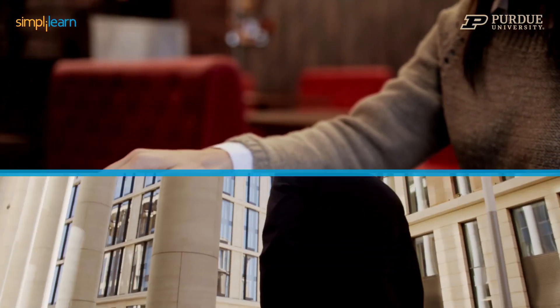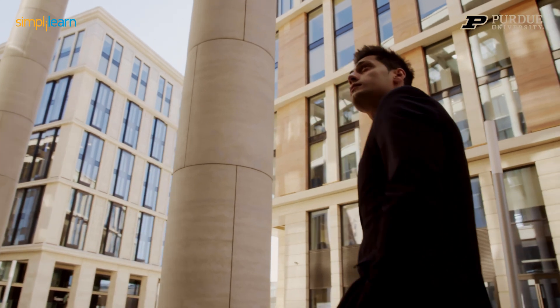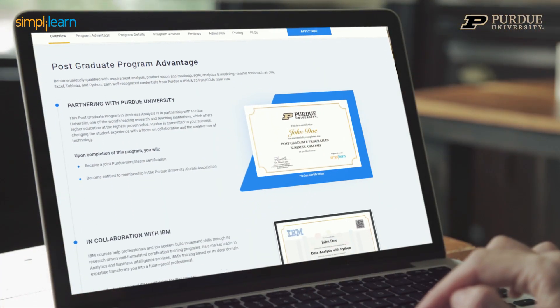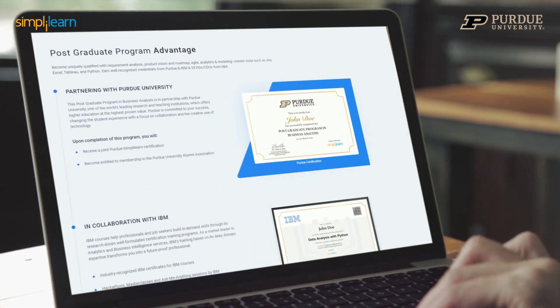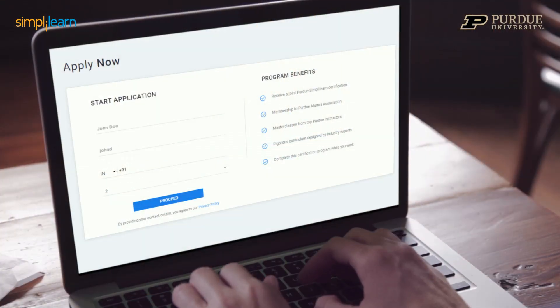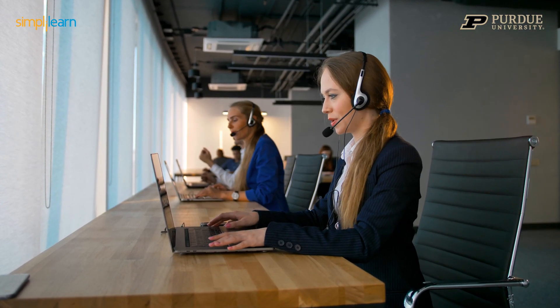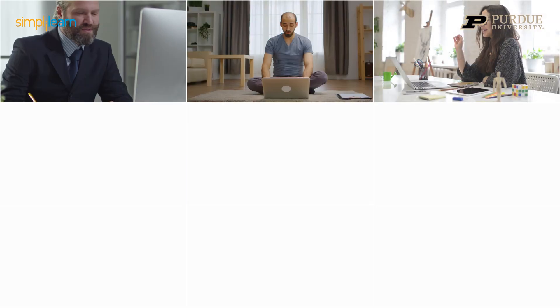At the end of six months, you get to march out to your new world — stronger, confident, and more prepared than ever before — with a joint PGP Purdue certificate in hand, Purdue alumni membership, and a uniquely competitive skill set that top hiring companies are on the lookout for. Fill out a two-minute application form and your personal admissions consultant will be in touch with the prerequisites. We hope to see you at our next cohort.